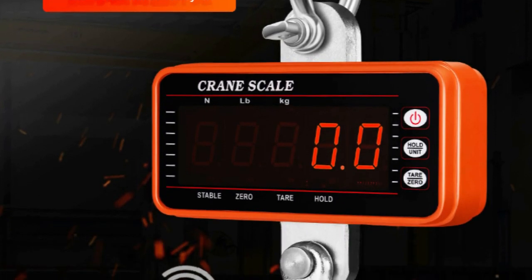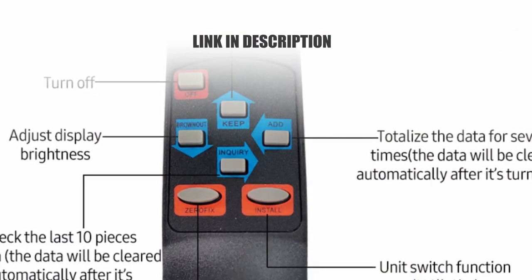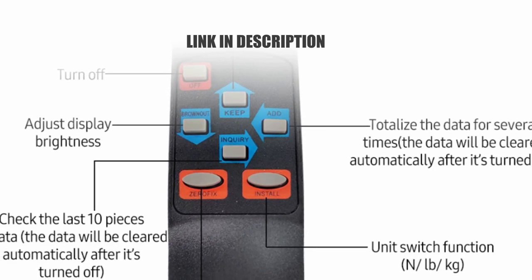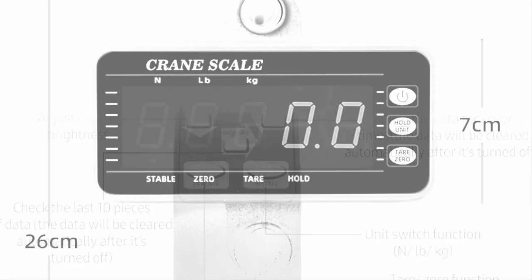Its wide range of use makes it suitable for travel, business trips, receiving express packages, shopping, fishing, and outdoor activities. The digital crane scale is a reliable and efficient tool for all your weighing needs.